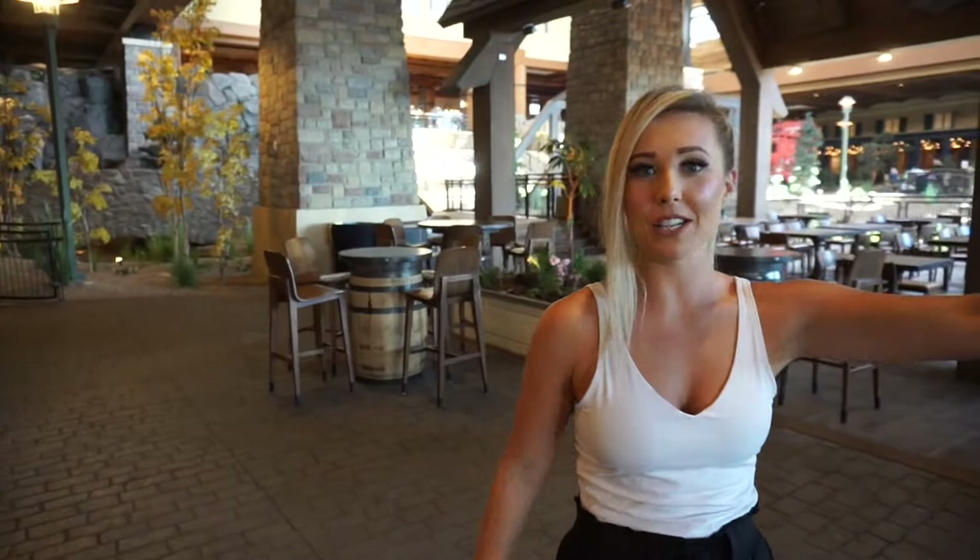Have you ever been in a Cabela's? Because that's exactly what it feels like here. The inside is extremely outdoors and it makes it feel year-round. If it was snowing outside or 100 degrees, you'd be perfectly content inside watching everything happen outside with how big the windows are. It's amazing walking through — so many Instagrammable spots.